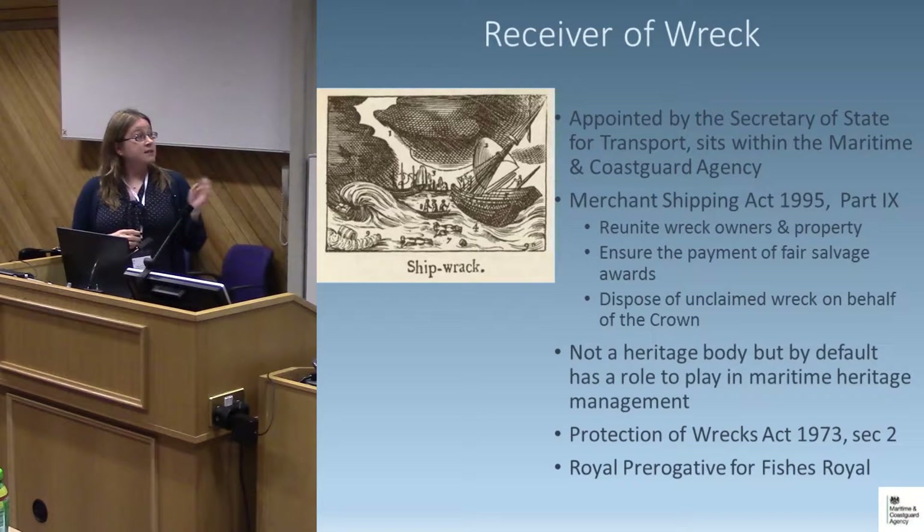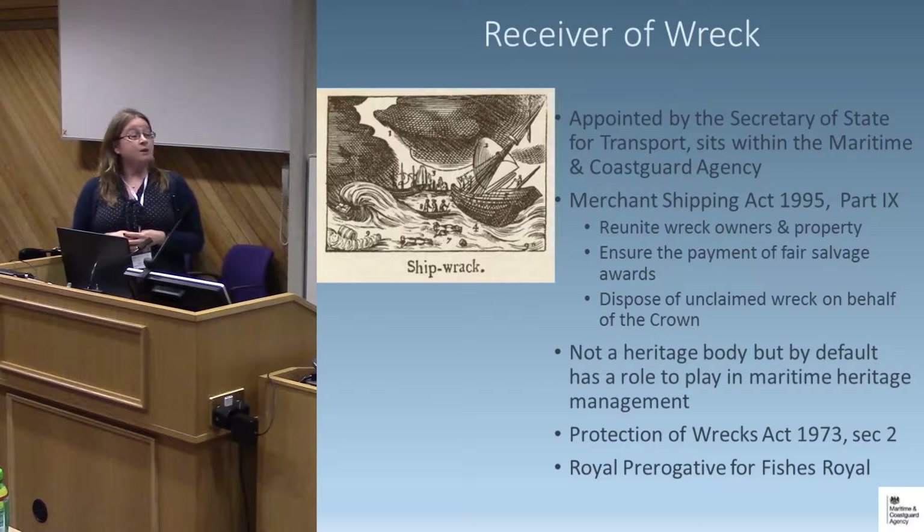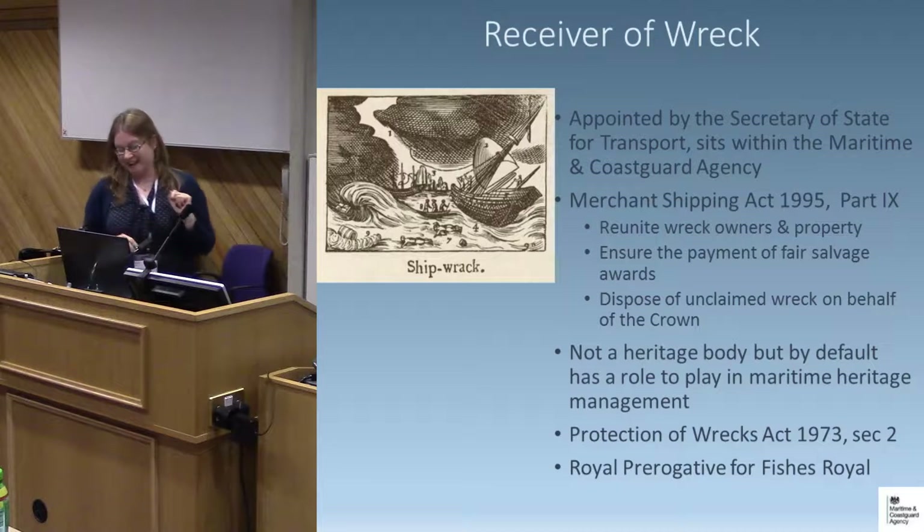I work within the Maritime and Coastguard Agency — we are not a heritage body, but we deal with maritime heritage management effectively by default because of the wide-ranging nature of our legislation. I also administer Section 2 of the Protection of Wrecks Act, covering wrecks deemed dangerous by virtue of their contents, and I administer the Royal Prerogative for Fishers Royals — which means I have to deal with stranded whales, dolphins, porpoises and sturgeon throughout the UK except Scotland. It's a weird and diverse role, but today we're focusing on the Merchant Shipping Act.